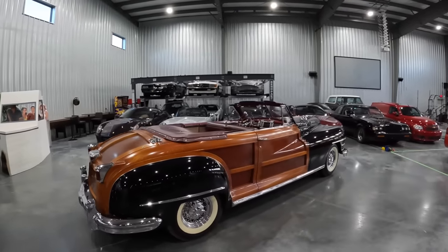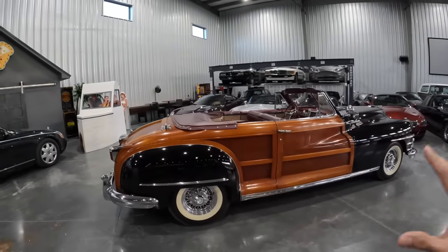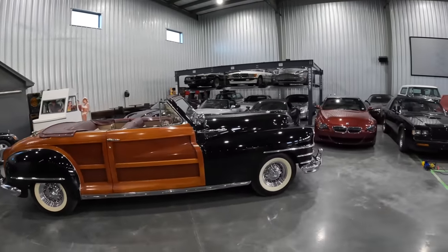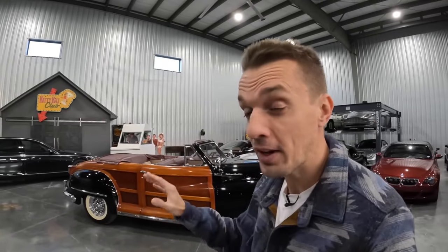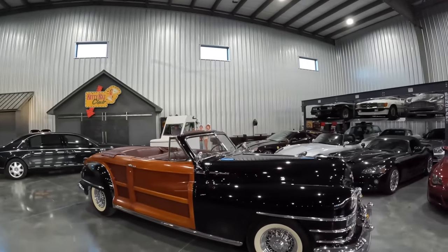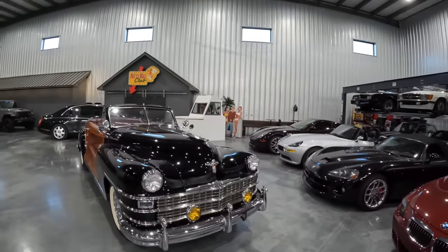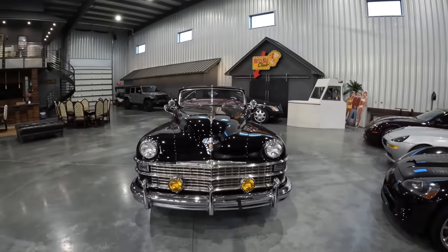A lot of cars didn't have many changes over that period — five years had passed with no R&D advancing them. Chrysler, though, had a huge advantage because just prior they had unveiled that incredible fluid-drive transmission, so it was already a pretty cutting-edge car. Still, they did make some improvements to the nose, and what a front end on the 1946 to '48 Town & Countries.